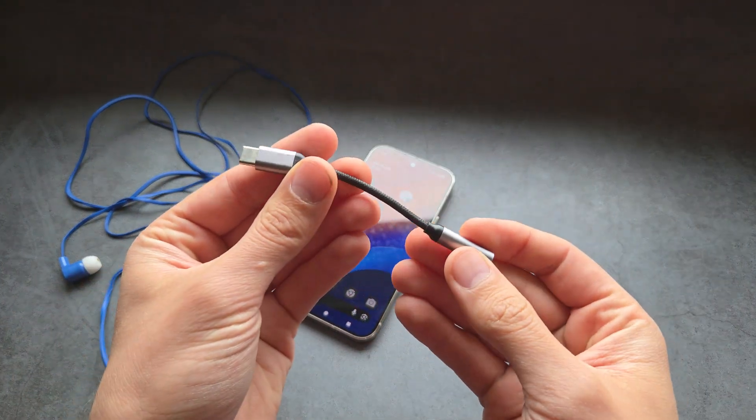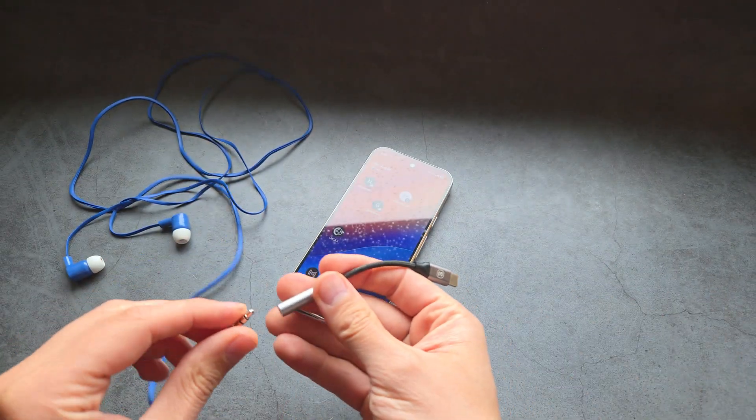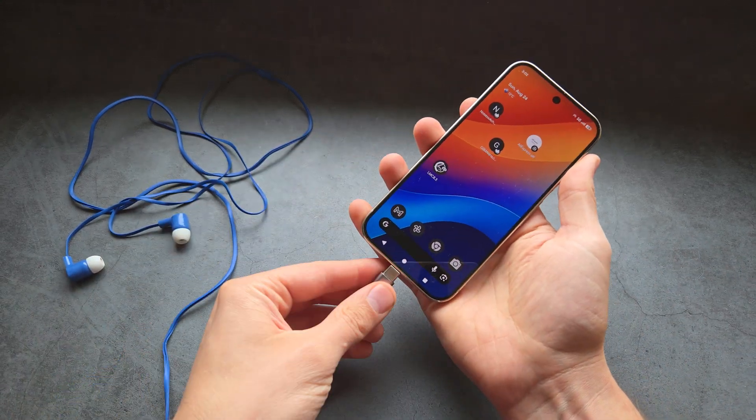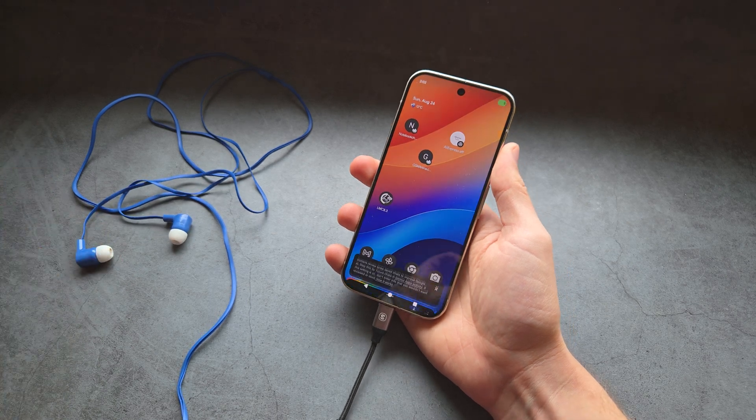Or you can simply get an adapter like this, which converts USB-C to a regular 3.5mm jack. If I insert my headphones here and connect it to the phone, we will still be able to use them, which is absolutely awesome.